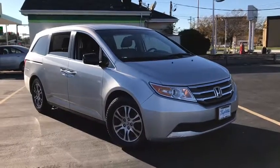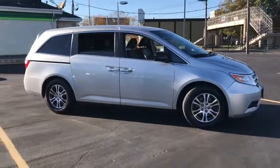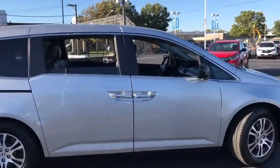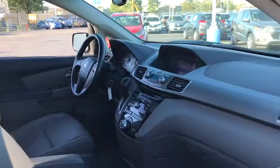2011 Honda Odyssey. The Honda Odyssey is a showcase of distinguished style, captivating technology, and advanced safety features — a must for all families. This vehicle has less than 90,000 miles. Here are some of this vehicle's great options.